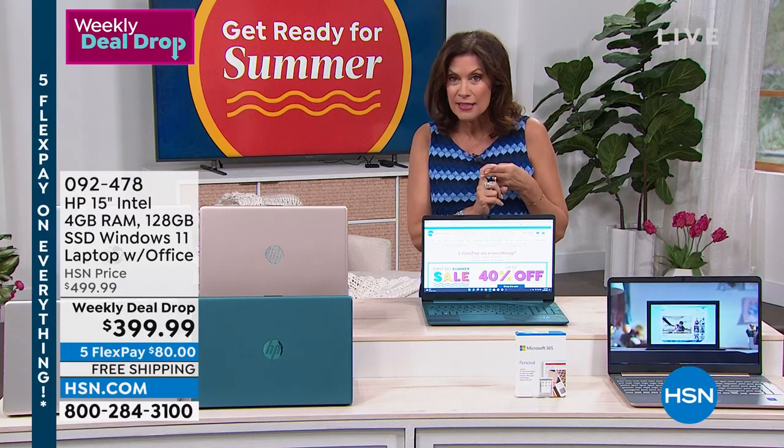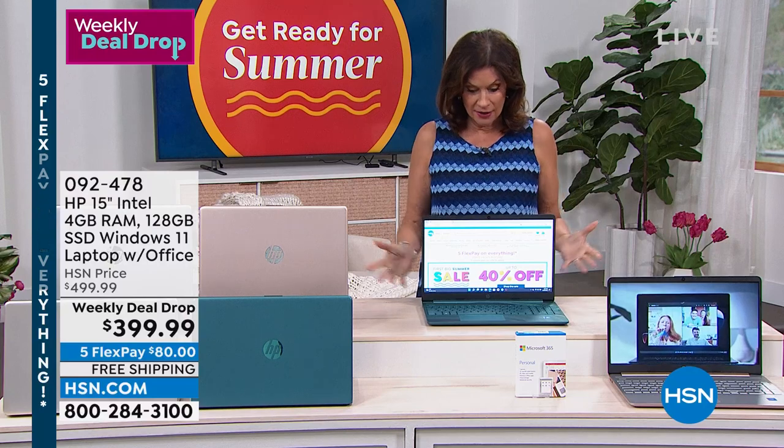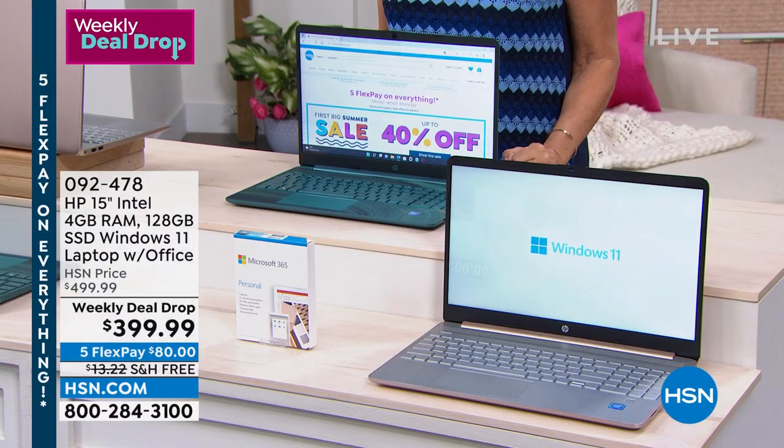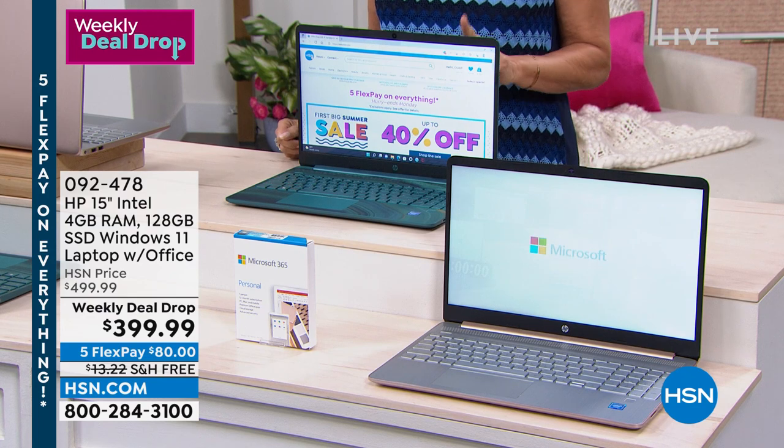You're getting Find My HP, you're getting all of this — even Office — for $399.99. Five flex payments, free shipping and handling.